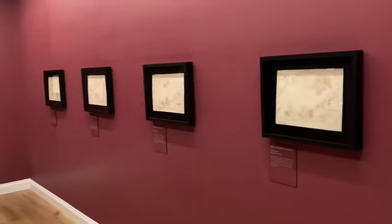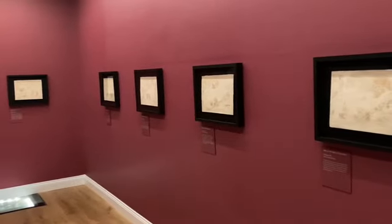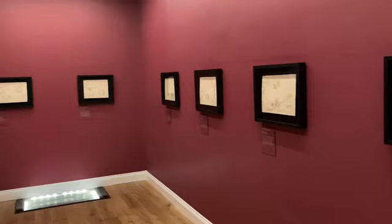Hi, I'm Louisa Blight. I am the Head of Collections and Research at the National Museum of the Royal Navy. And I'm here in the Armada Maps National Treasures Exhibition, which is opening this Saturday on the 24th of June, through to the 8th of August.